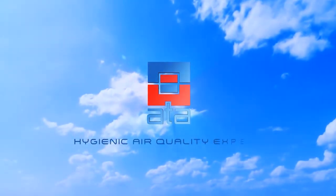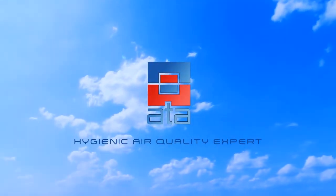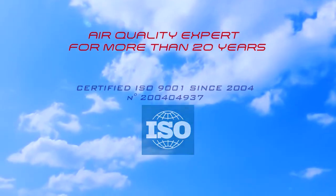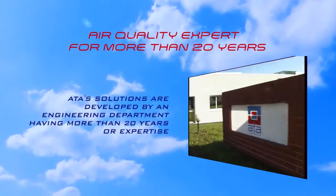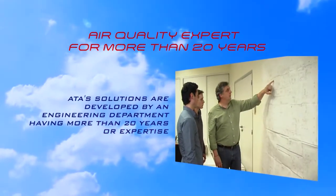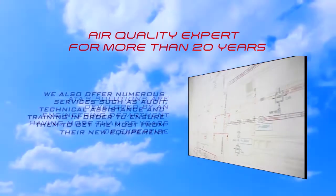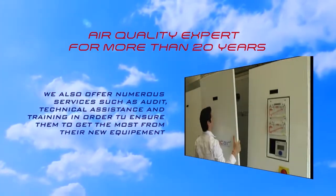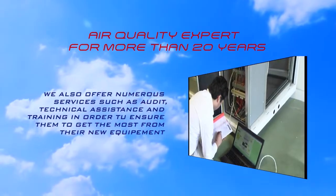ATA is the hygienic air quality expert. It is certified ISO 9001 since 2004. ATA solutions are developed by an engineering department having more than 20 years of expertise. We also offer numerous services to our partners such as audit, technical assistance and training, in order to ensure they get the most of their new equipment.